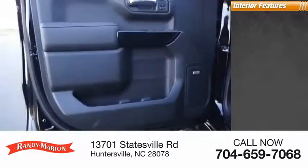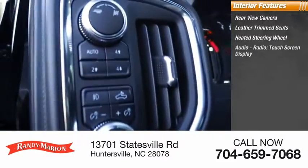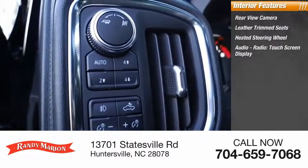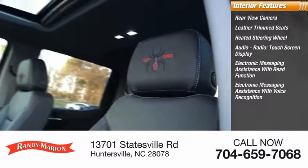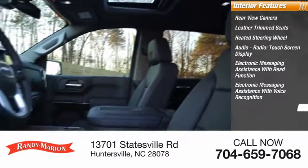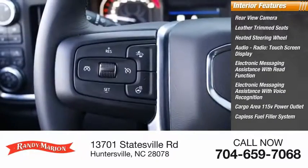Inside you'll find a rear view camera, leather trim seats, heated steering wheel, audio radio touch screen display, electronic messaging assistance with read function and voice recognition, cargo area 115 volt power outlet, capless fuel filler system, and cruise control.